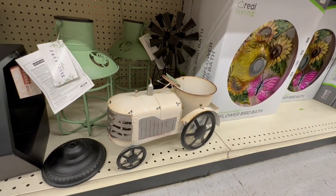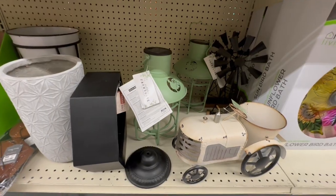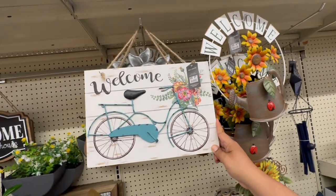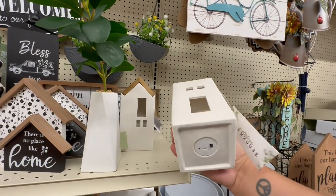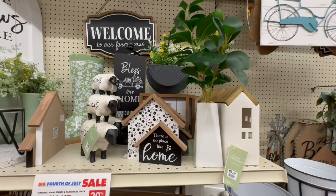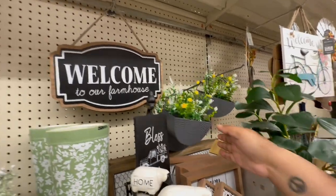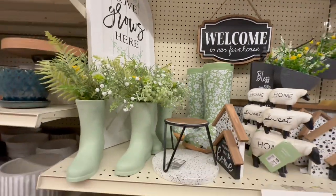Look at this gorgeous tractor trailer piece for $26.99 — very farmhouse chic! And this green lantern is really nice. If you're a farmhouse fan, they have tons of stuff you'd love, like this one for $9.99 with a bike. These hanging signs are $19.99 — similar to what Target rolls out at Christmas. 'Bless This Home,' 'Welcome to Our Farmhouse' at $14.99 — I love these!